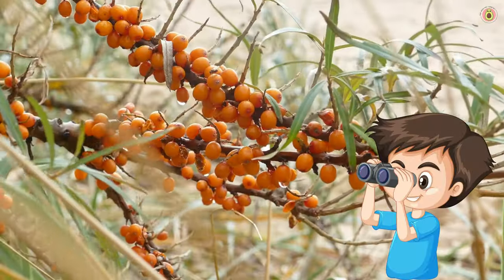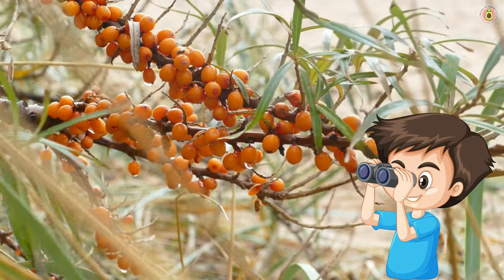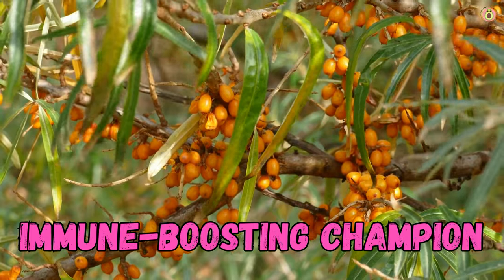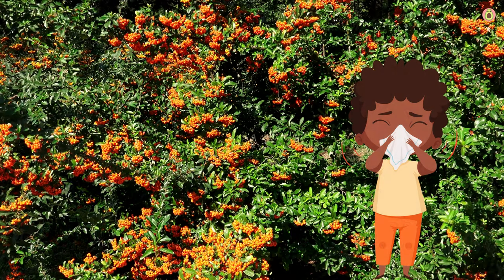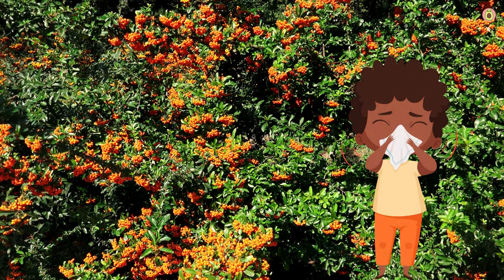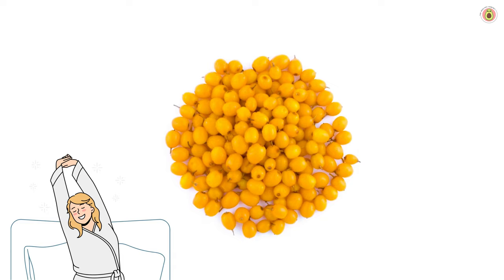Picture this: you've got your own team of tiny orange superheroes, all ready to tackle your health concerns head-on. Buckthorn berries are bursting with Vitamin C, the ultimate immune-boosting champion that helps keep those pesky bugs at bay. Consuming these berries can help boost your body's natural defenses against infections and illnesses. They're also loaded with antioxidants, including flavonoids and carotenoids.